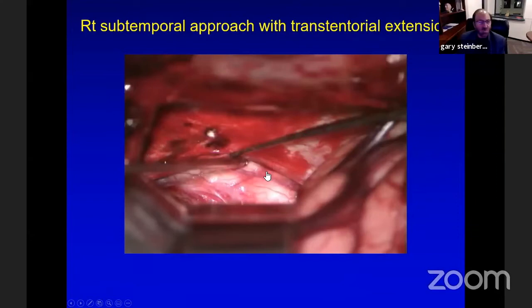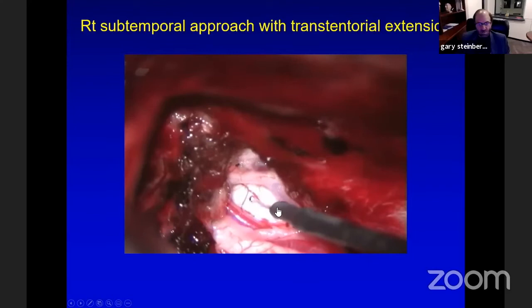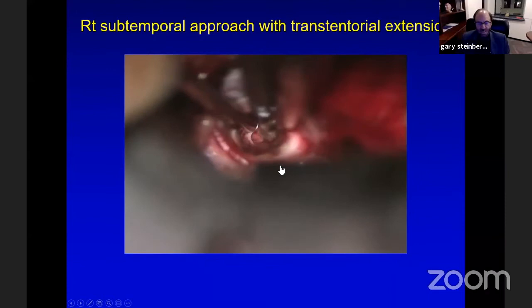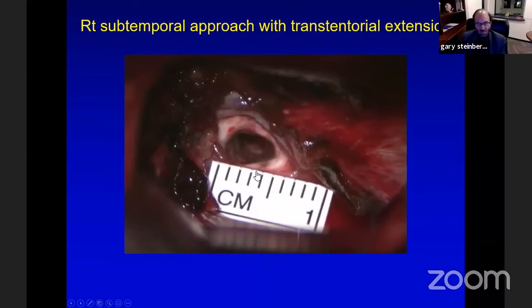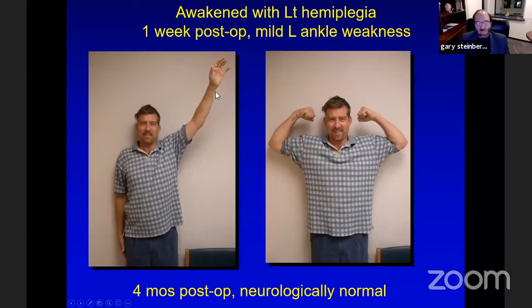Navigation is critical. This is the right subtemporal approach with the carotid artery anteriorly. I'm retracting the tentorium, cut the tent, exposing the fourth nerve, fifth nerve, and superior cerebellar artery. After stimulating the side of the pons and making a small incision, I took out the malformation through a three or four millimeter opening. We did lose his motor evoked potentials and he woke up hemiplegic, but within 12 hours he was moving well, within a week had only mild ankle weakness, and within four months was neurologically normal — back to shooting his single-digit handicap in golf.